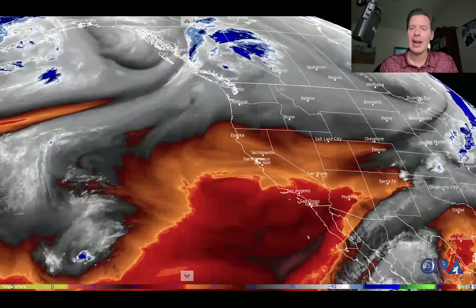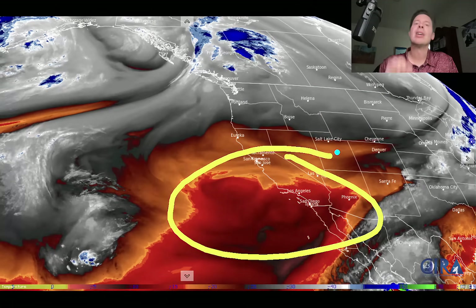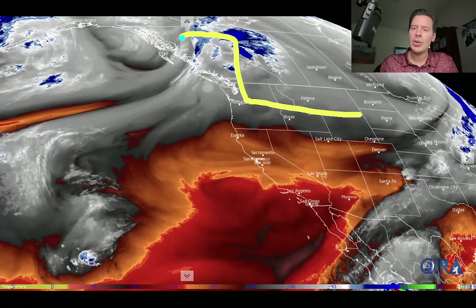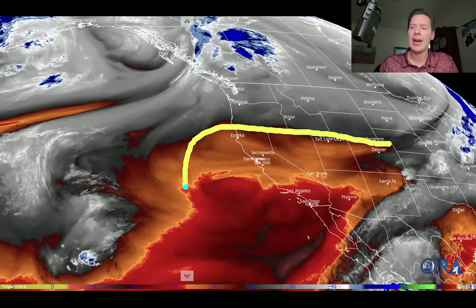Here's water vapor satellite imagery this morning. You're looking at moisture — water vapor in the mid-levels of the atmosphere. Where you see the oranges, reds, and even the black colors, that's drier air. Where you see the whites, blues, and greens, that's all moisture. That's the key — that's where the action is.